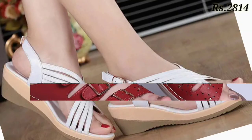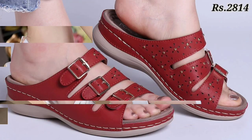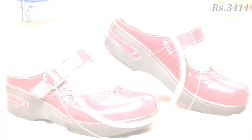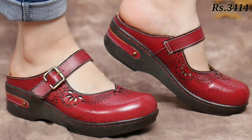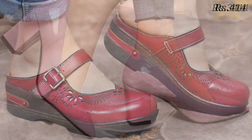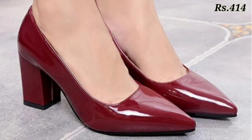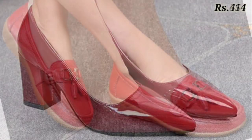Hello everyone, welcome back on our channel Belly Babes, where you get the brand new footwear collection. If you are visiting our channel for the first time, please make sure you subscribe and press the bell icon to get the latest notifications of our videos. So let's start the video.